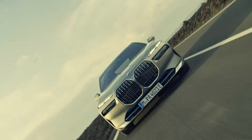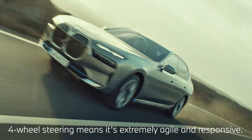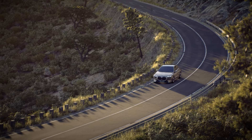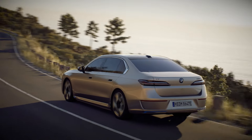For the driver, the 7 Series offers an experience like no other. It's extremely agile and responsive, and makes a dynamic turning circle readily achievable. Adaptive air suspension only adds to the smoothness of the ride.